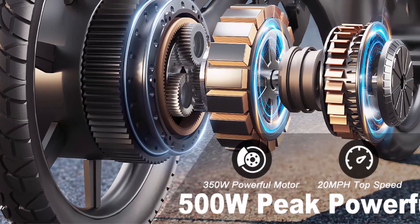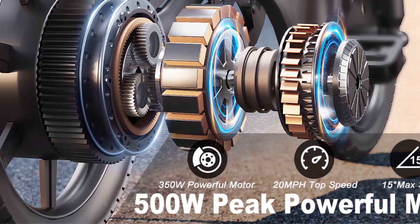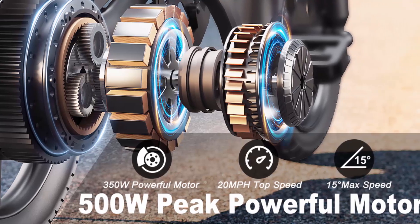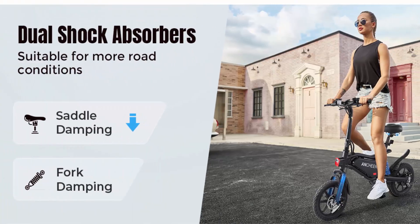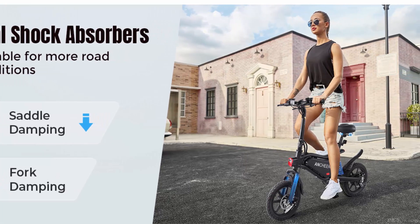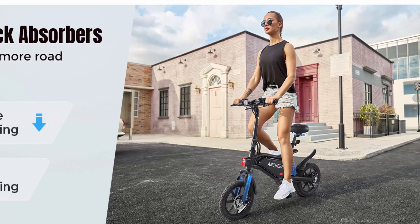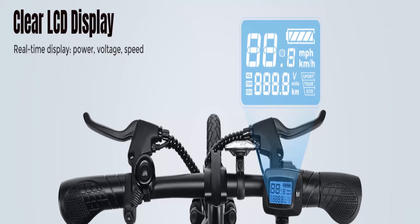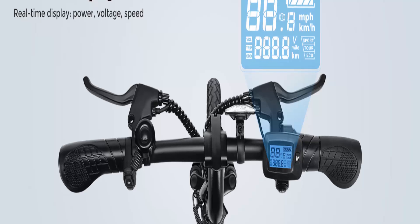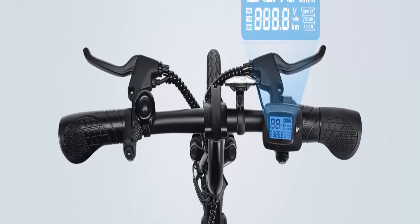Three working modes plus intuitive LCD display — throttle, e-bike/pedal assist, and normal bike modes. Twist the throttle and hold it at a certain speed for 6–8 seconds to enter fixed-speed cruise. Three speed limits: eco equals 6 mph, tour equals 14 mph, sport equals 22 mph. The intuitive LCD display shows key information like pedal assist levels, speed, miles, voltage, and battery life.